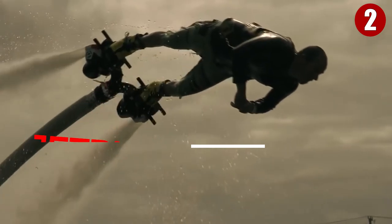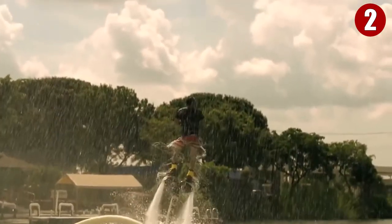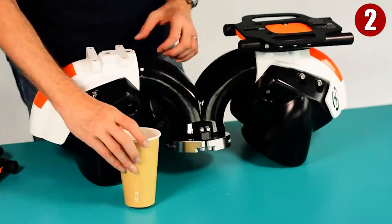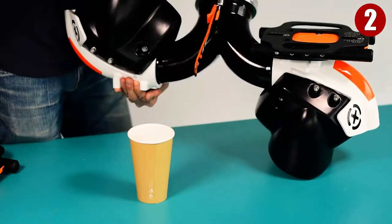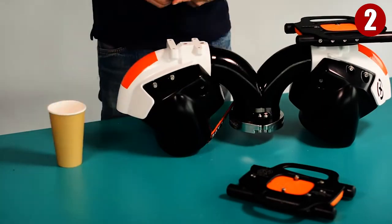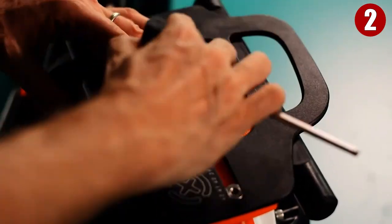Number 2: X-Jets Jet Blade. Rocketeer-style jetpacks are still a ways off, but jetblades let you fly above any water body for as long as you'd like. You are flying in the first five minutes you are on a jetblade, turning and balancing on your own — it's natural and intuitive. Standing balanced on a board, steering, and jetting through midair ranks near the top of adventure dreams. What's really cool about the jetblade is that each foot is independent and you can swivel, which gives the rider more mobility. Now you can definitely fly like a superhero with X-Jets Jet Blades.